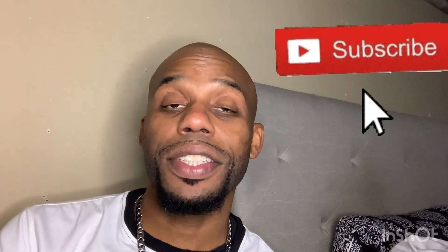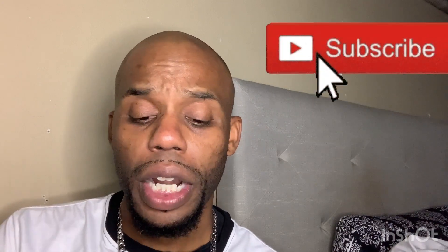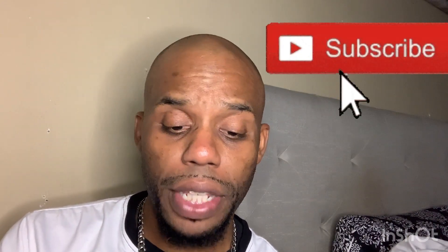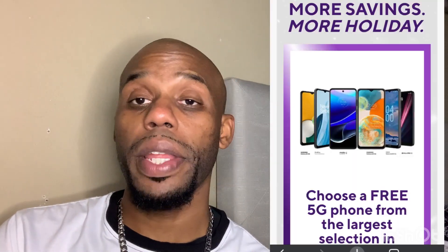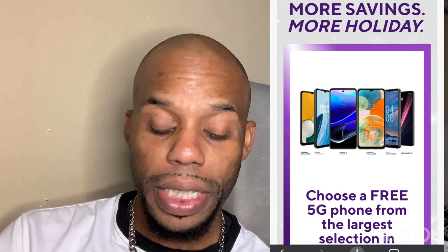Okay guys, we are back. Metro PCS, like I said, is having some great deals online and in-store. It says 'More Savings, More Holiday' — Metro is letting you choose a free 5G phone from the largest selection in prepaid.